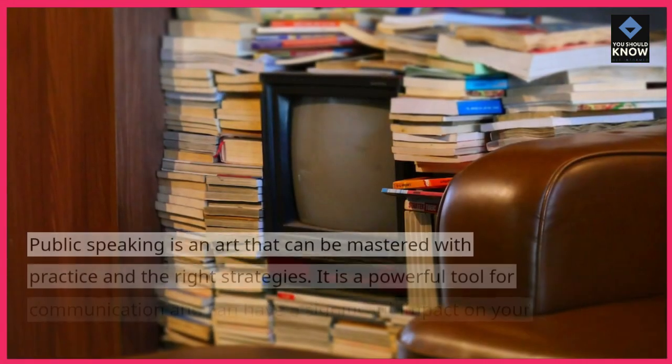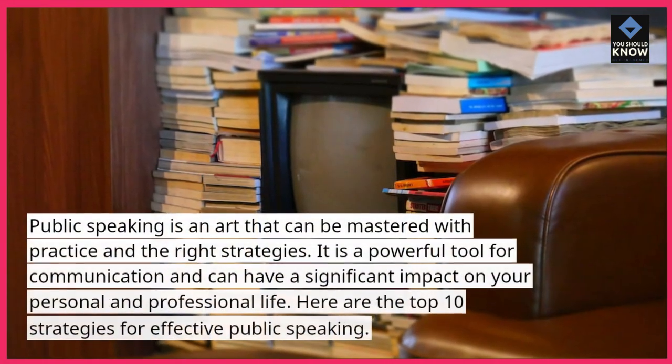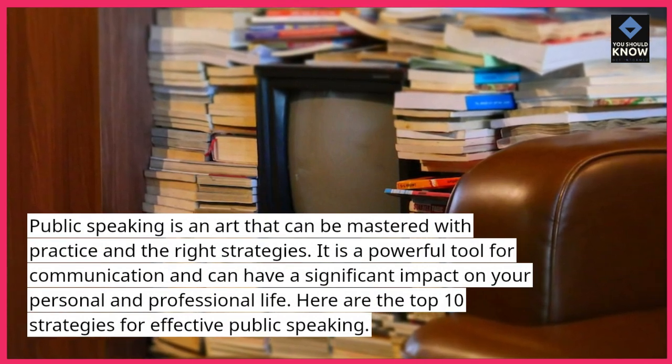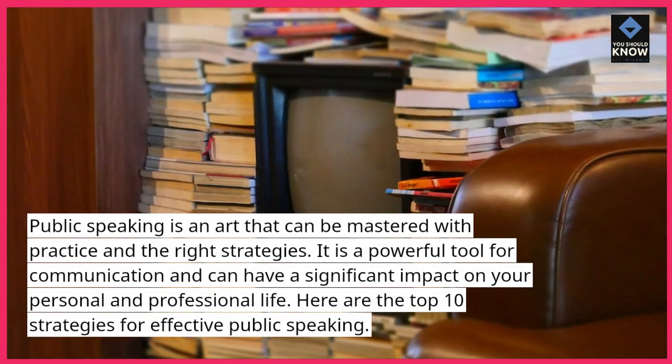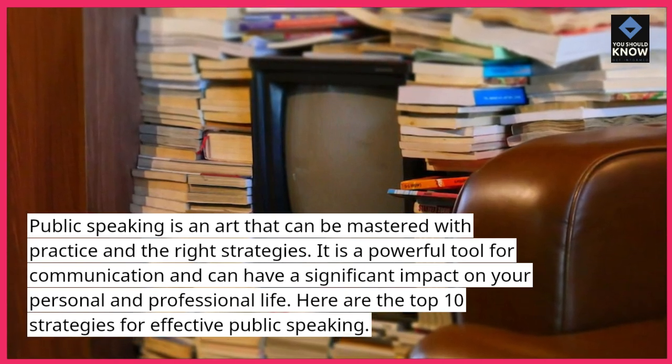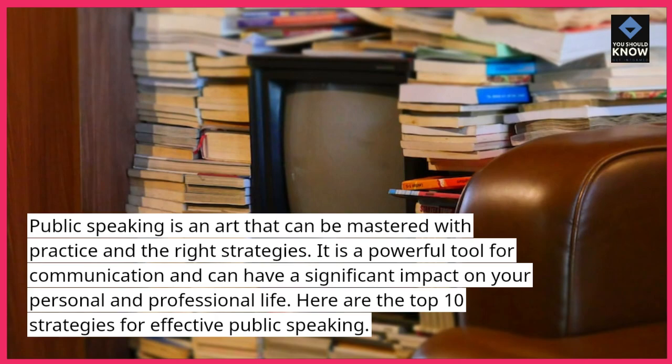Public speaking is an art that can be mastered with practice and the right strategies. It is a powerful tool for communication and can have a significant impact on your personal and professional life. Here are the top 10 strategies for effective public speaking.